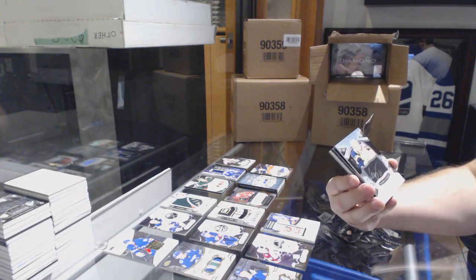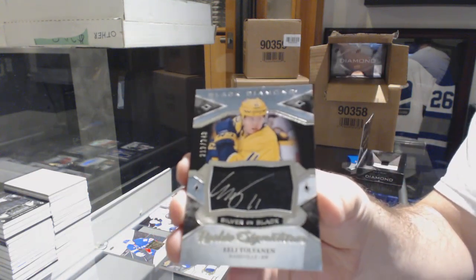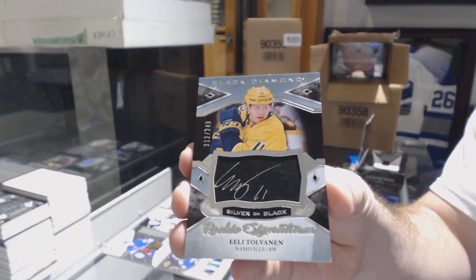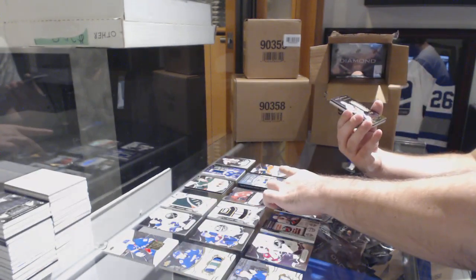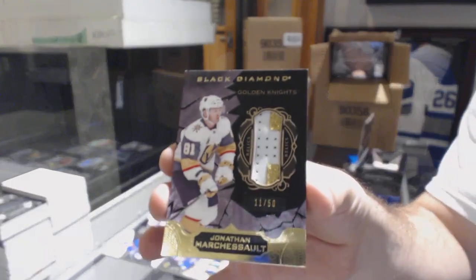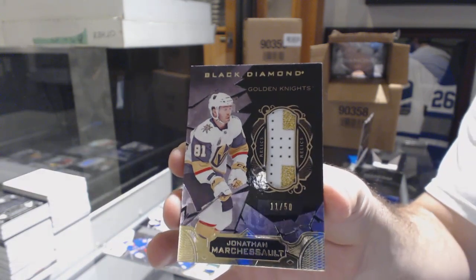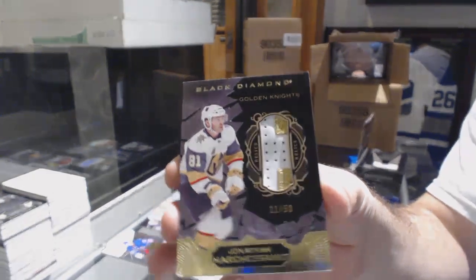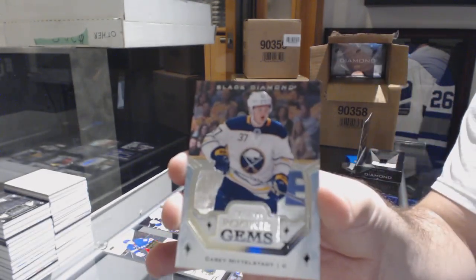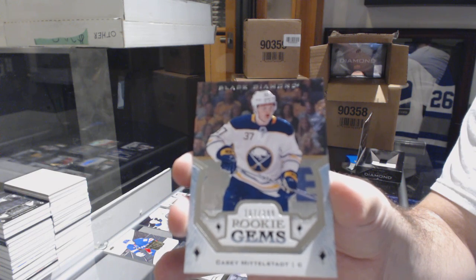Card number four: number 249 rookie signatures of Tolvanen — a good rookie sig. Card number five: number 250, Jonathan Marchessault patch. Card number six: rookie of Casey Middlestad.